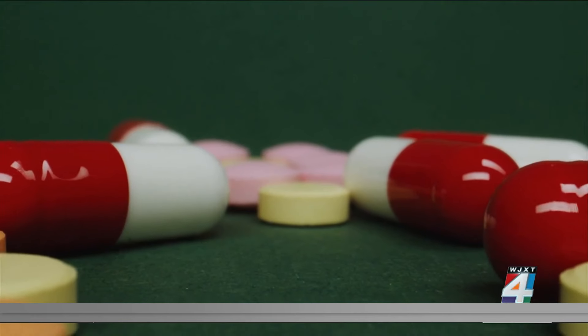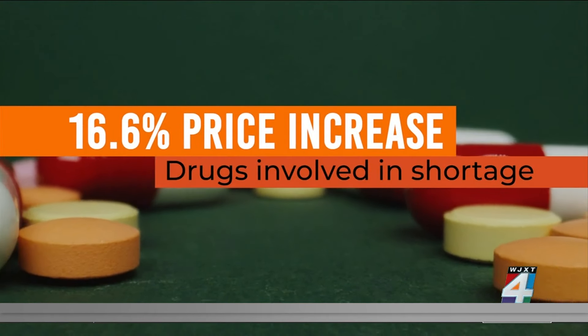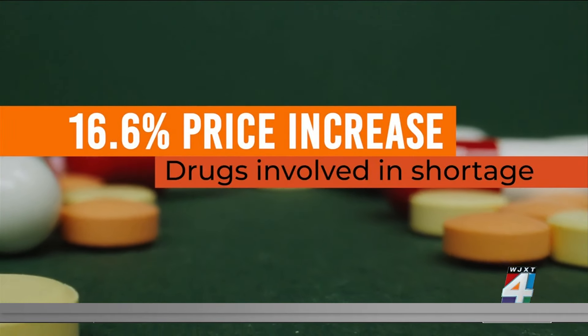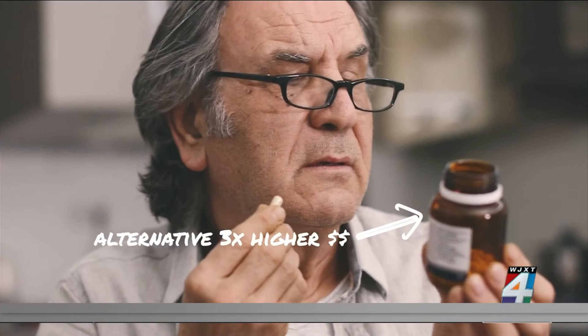Experts say drug shortages also mean higher prices. According to the U.S. Department of Health and Human Services, there's a 16.6% increase in the price of drugs involved in a shortage. And in some cases, alternative drugs were priced at least three times higher.